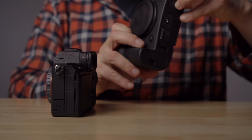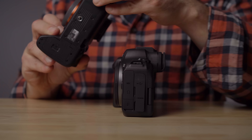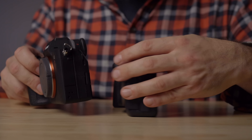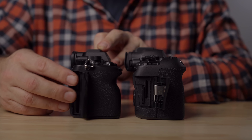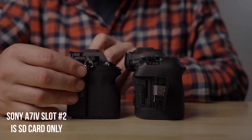One complaint about the R6 Mark II is the micro HDMI port, whereas the A7 IV has a full-size HDMI port — a big difference for me. For memory cards, the R6 Mark II shoots to two SD cards, while the A7 IV offers either two SD cards or two CFexpress Type A cards. Both have flip screens and EVFs, and both feel like solid full frame cameras. Overall in terms of feel, I'd probably give that to the R6 Mark II, but that's personal preference.